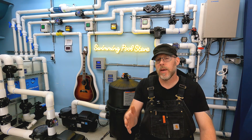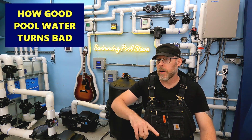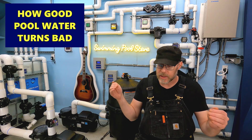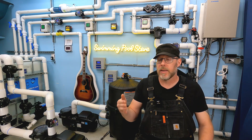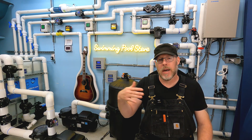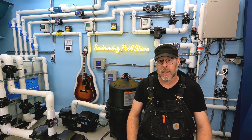I want to talk to you about the way in which good pool water turns into bad pool water. What I mean is I want to explain the process and the mechanism by which the water was good, then it kind of wasn't, and now it's terrible and we're having a nightmare of a time fixing it.